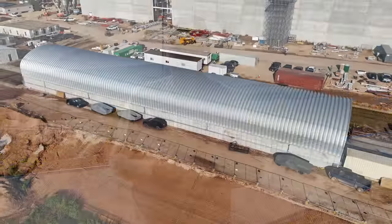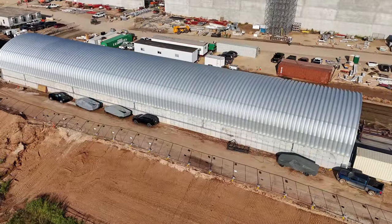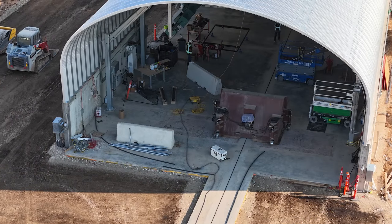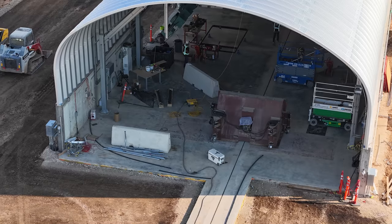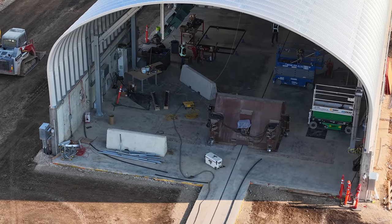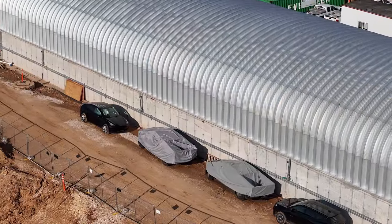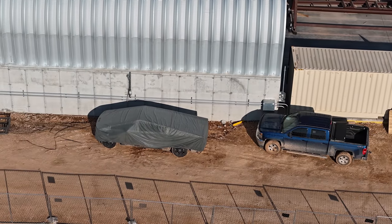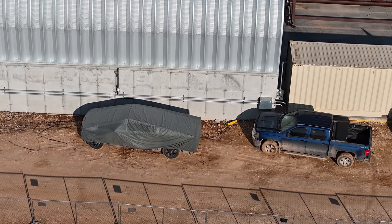Over at the east side of the crash testing facility, we see three more Cybertrucks, also undercover. Just inside, they are continuing to work on that crash wall and some of the infrastructure to be able to do the crash testing. It just makes me wonder if we're not going to see these Cybertrucks parked next to this facility used in crash testing at some point in the near future. A lot more to see and talk about in the video today, so let's get into it.